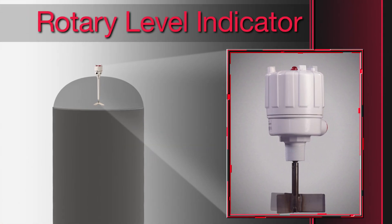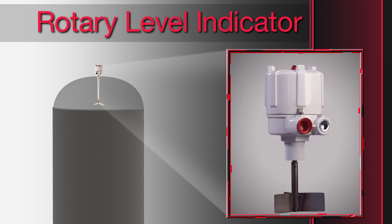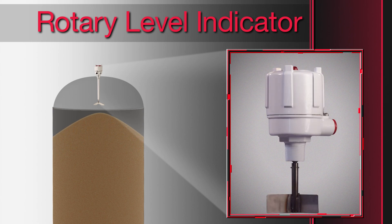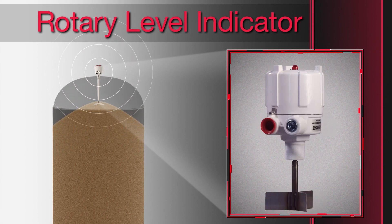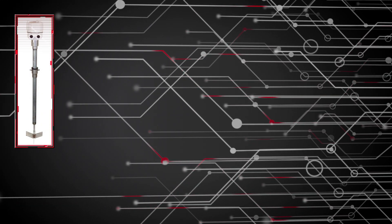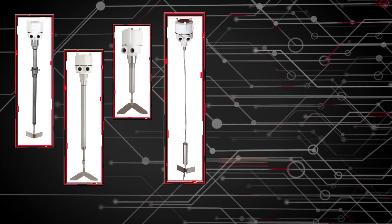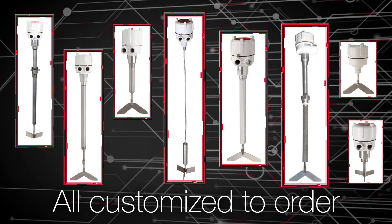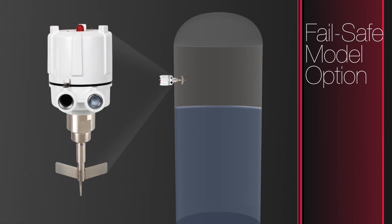The rotary is by far the most popular point level indicator. It works by sending an alert when the paddle stops turning as material covers it, or starts turning when the paddle is uncovered. Rotaries are offered with a wide variety of paddles, extensions, and mounting options, all customized to order. A fail-safe model option is used where the rotary is critical to process operations, alerting to the loss of power or failure of the motor or electronics.